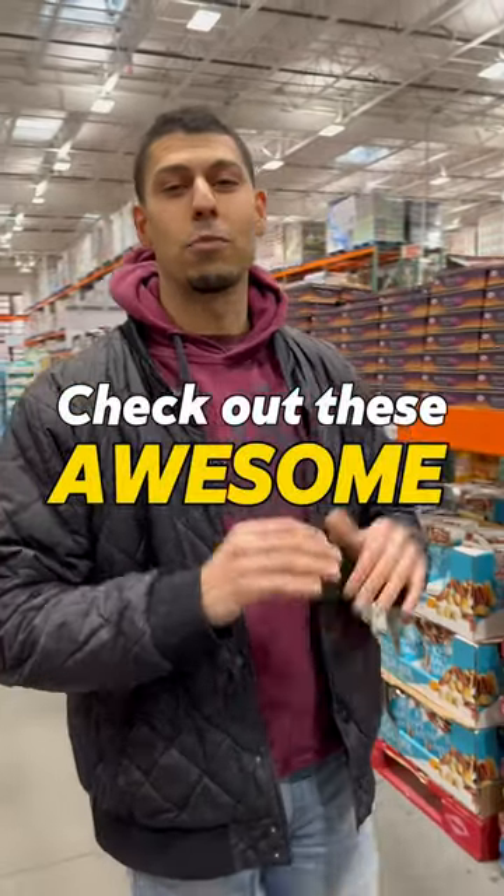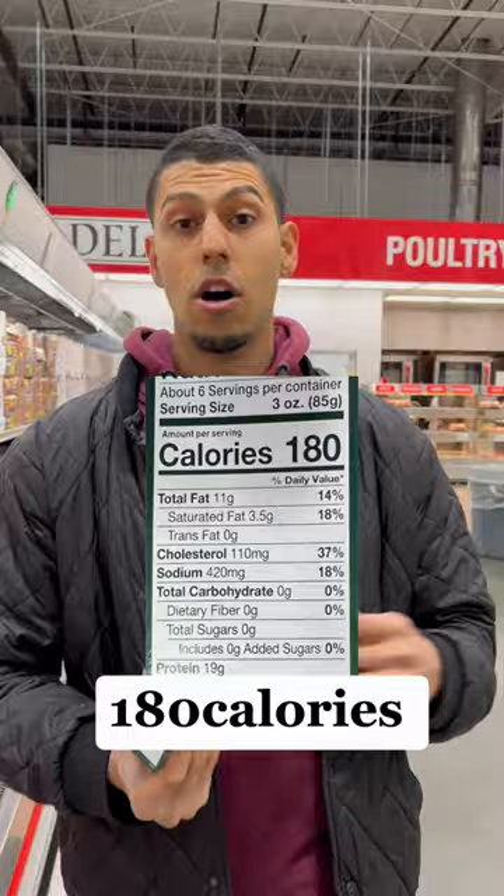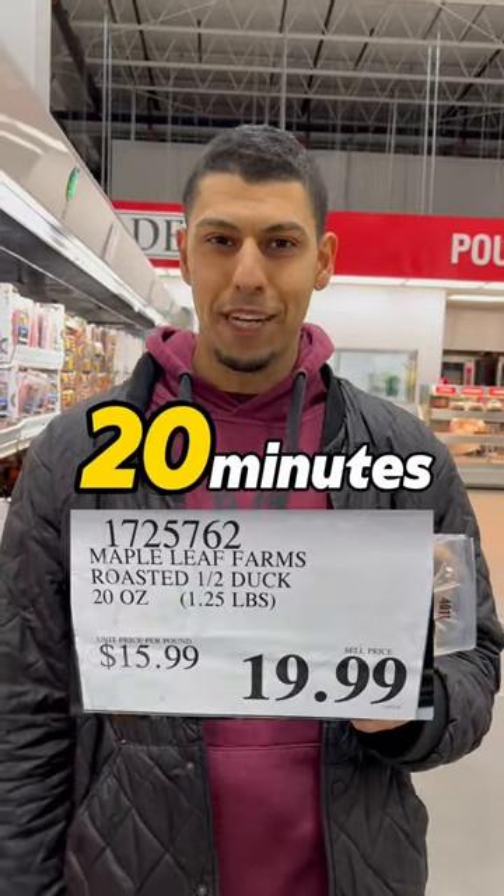If you're at Costco right now, check out these awesome quick and easy high protein lunches. Roast half duck here — 180 calories, mixed frozen vegetables on the side. It prepares in less than 20 minutes.